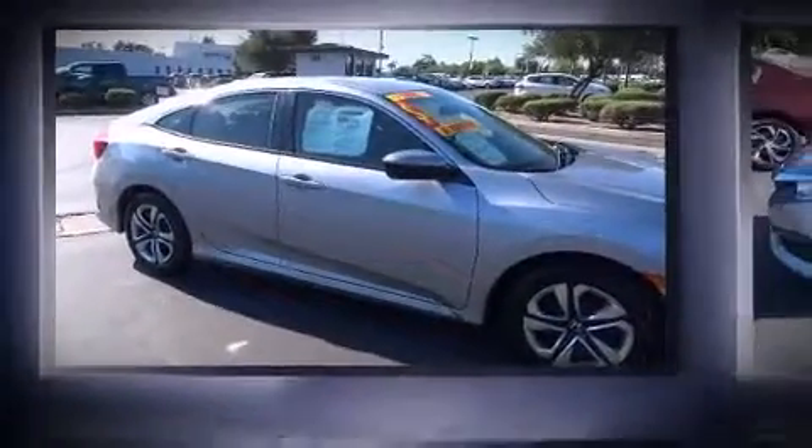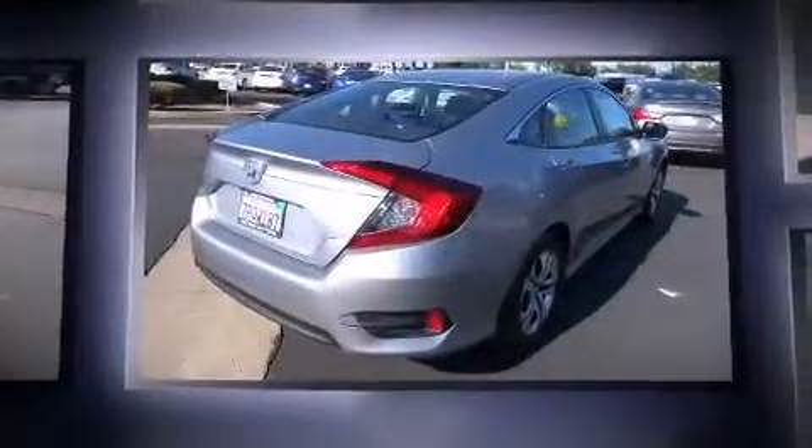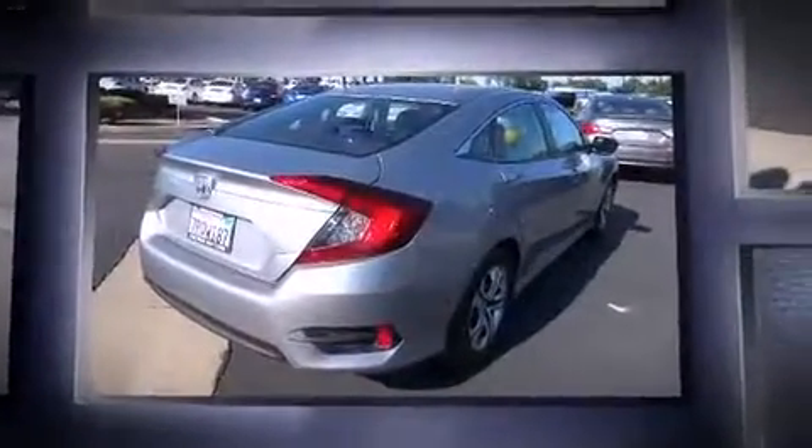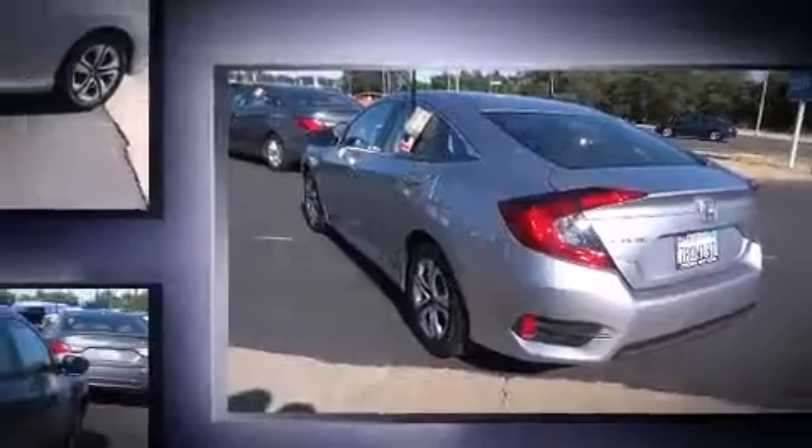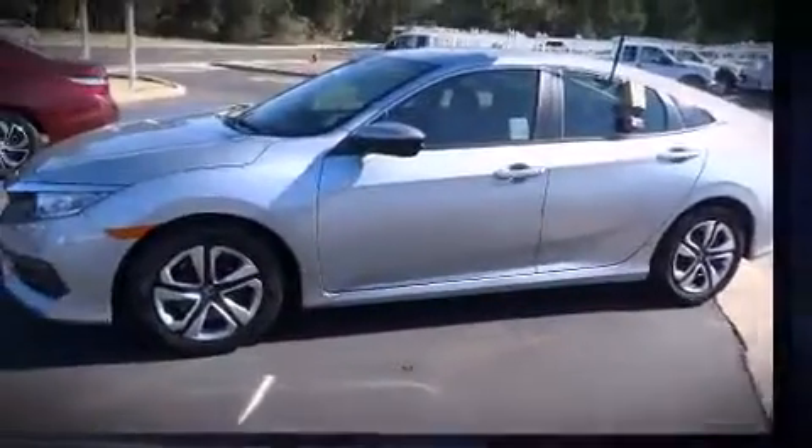Come test drive this 2016 Honda Civic. This four-door, five-passenger sedan still has fewer than 5,000 miles. Under the hood you'll find a four-cylinder engine with more than 150 horsepower, and for added security, dynamic stability control supplements the drivetrain.